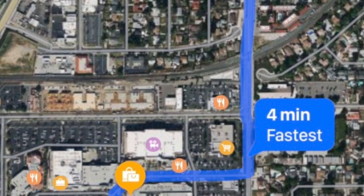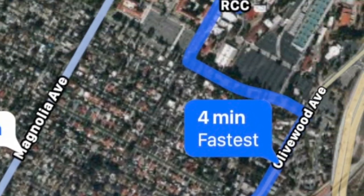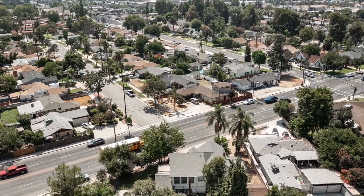So close to shopping, so close to dining, and so close to entertainment at the Riverside Plaza, so close to Riverside City College and UCR, and so close for easy access to get on the 91 freeway to go anywhere.